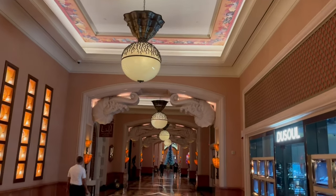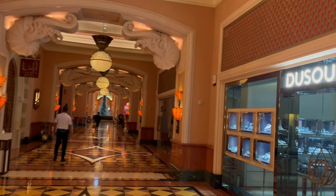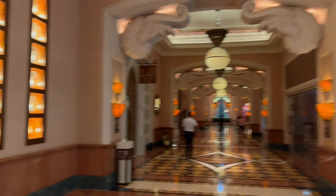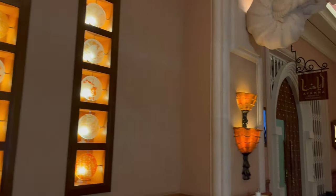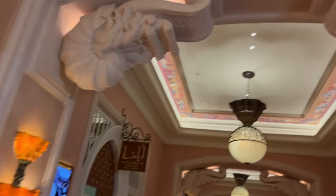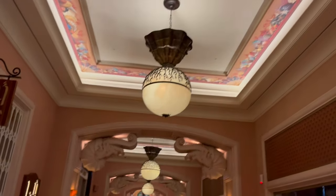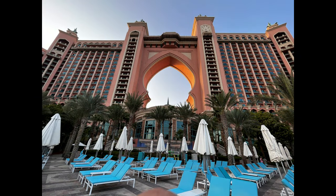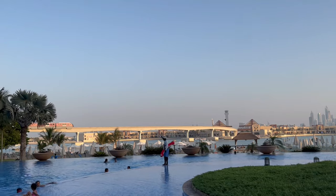After checking into the room, we relaxed for quite some time and then headed out to explore the complete property and went to the beach. On day one, we explored the complete property — different towers, the shopping alleys, and what all it had to offer. During the evening time we went towards the beach, relaxed there, had some amazing views, and enjoyed our time there.